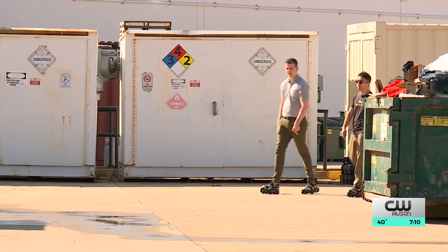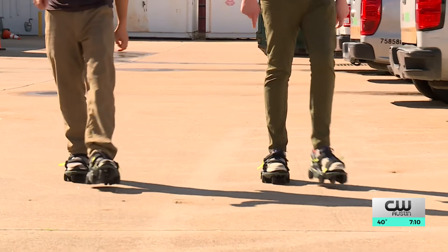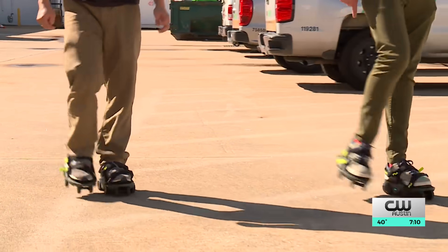While Moonwalkers may look like roller skates, they assuredly are not. Motorized wheels control your speed, allowing each step to take you further.